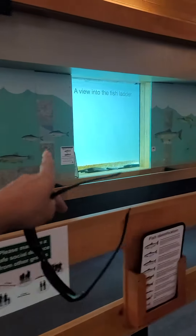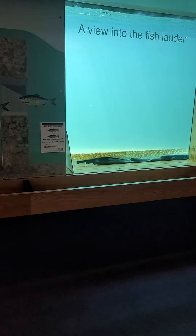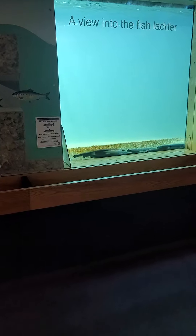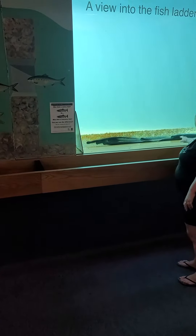Oh look, there they are right down there. You see the lampreys? Look, you see the little things we were seeing up there — it looks like a snake. Look at all of them right there. Isn't that crazy?